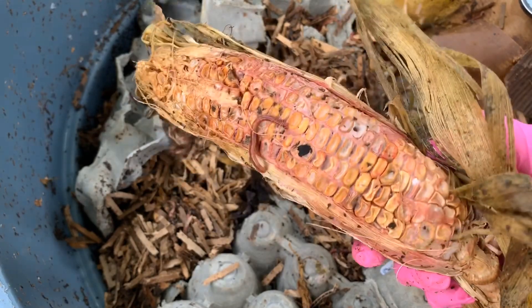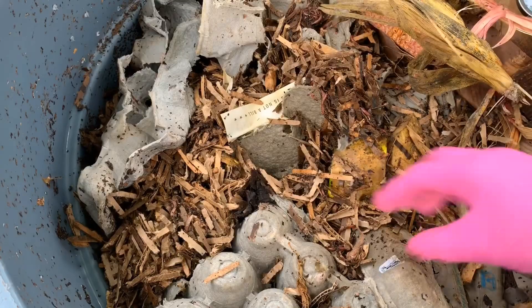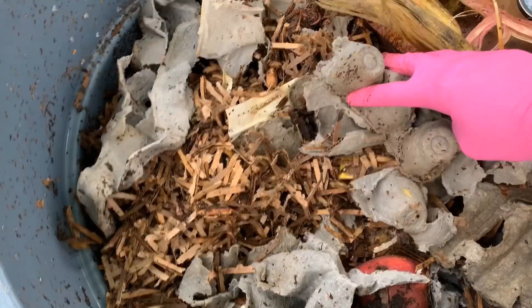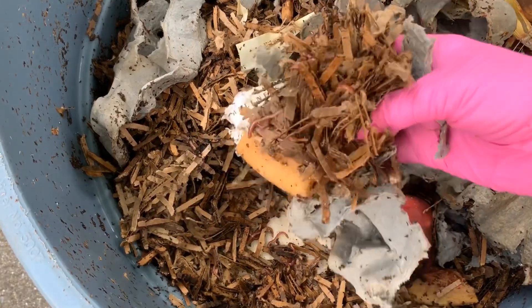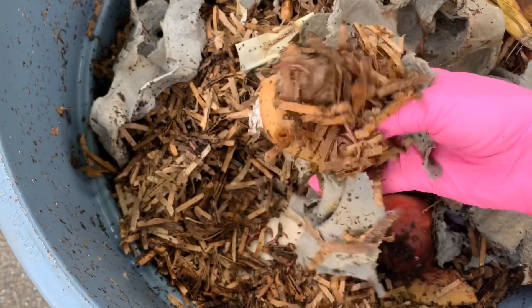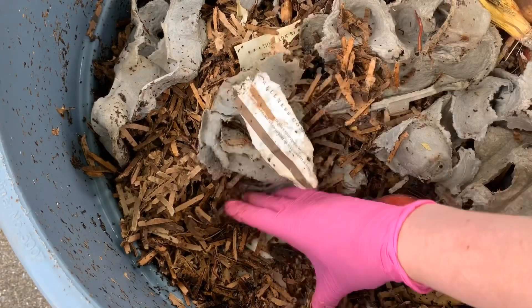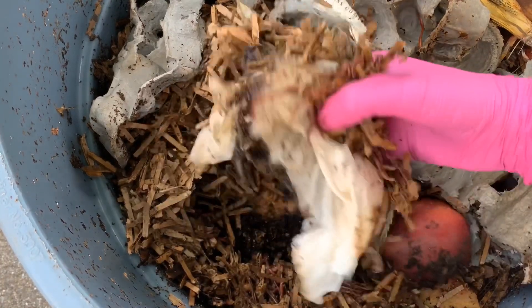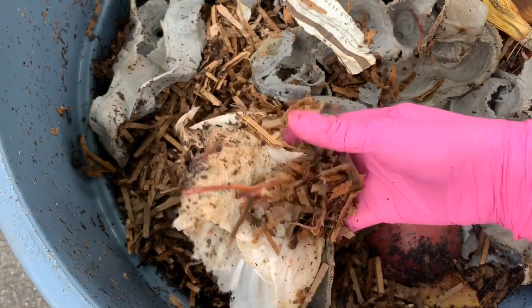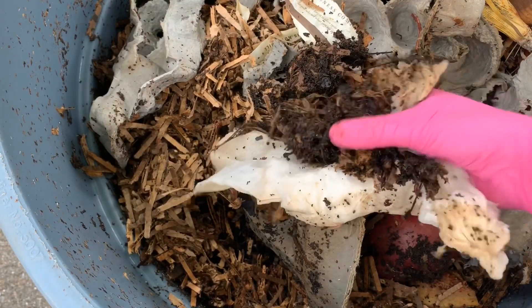The worms haven't really quite worked into that yet, but it seems like they are sticking in pockets that are areas that are cooler — they kind of find the spot that isn't hot in the bin. During the day it is getting 90-plus degrees in this bin, but they haven't seemed to be overly distressed by it, and if I just kind of shift the bin around into the shade...